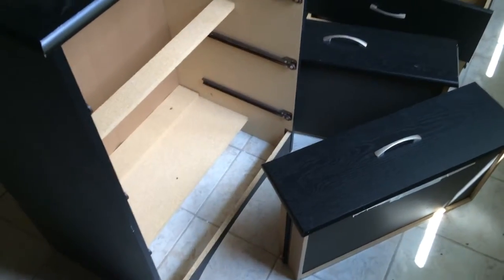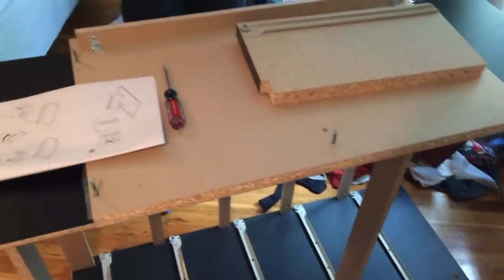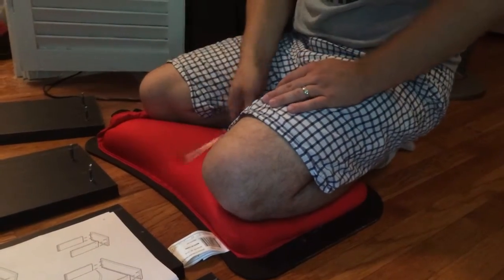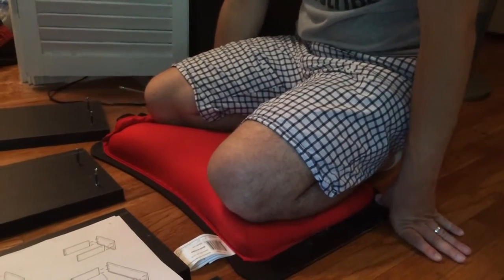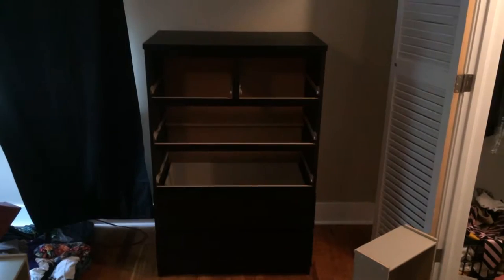Goodbye old dresser. It's coming together quite nicely. Our solution to knees on the hardwood floor — flip over a lap desk. It's nice and padded, it feels great. We are getting there. Got it standing up, we just need to get our shelves together. Even included a sticker that says do not climb on top of these. Boom.